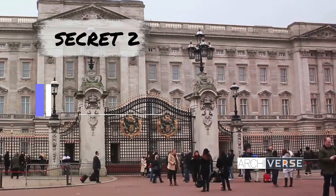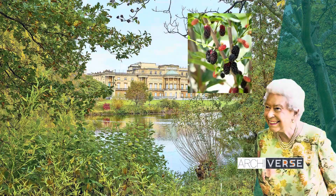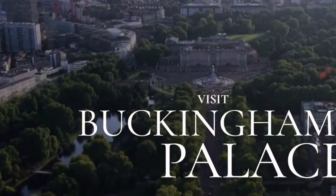Buckingham Palace is the holder of the National Collection of Mulberries. The whole palace is built on a site where King James I had a mulberry garden planted in an attempt to rear silkworms in the 1600s. He was unsuccessful, as he had purchased the wrong species.